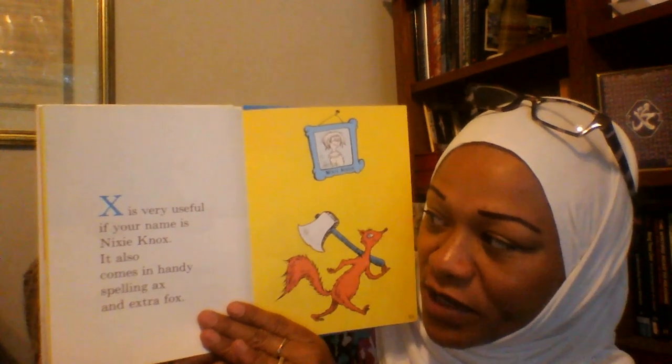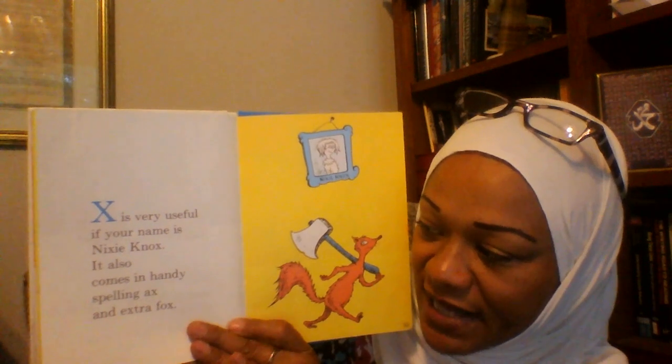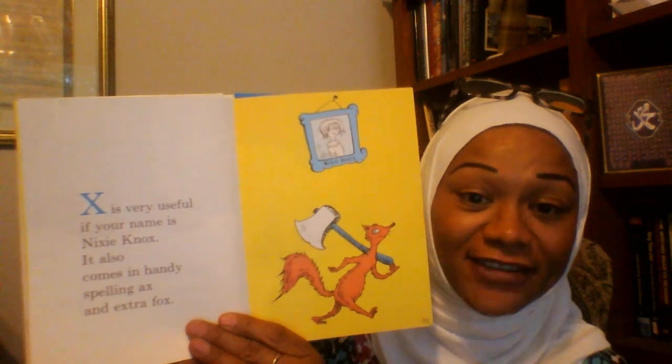X is very useful if your name is Nixie Knox. It also comes in handy spelling axe and extra fox.